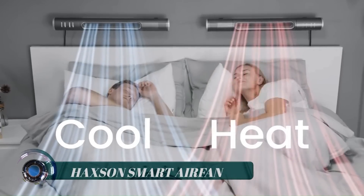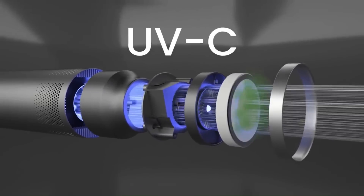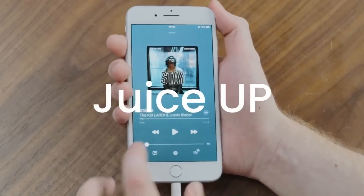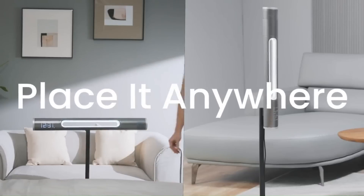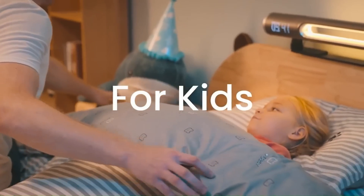Haxon Smart Air Fan. Some people need cool air to sleep. Others warmth. Or music, or soft light, or the peace of mind that comes from clean air. Haxon's Air Fan provides all of it.